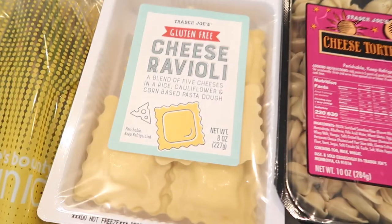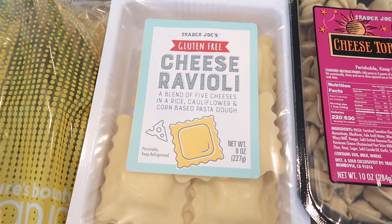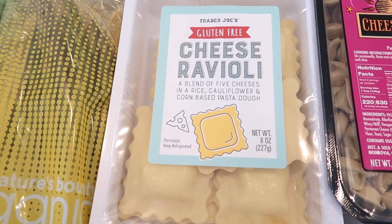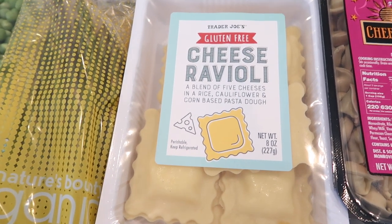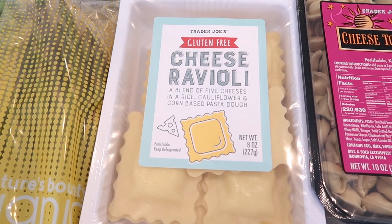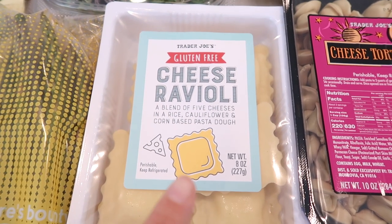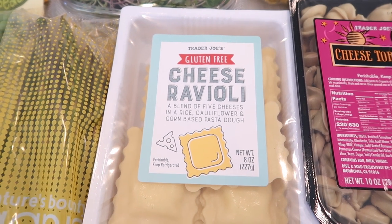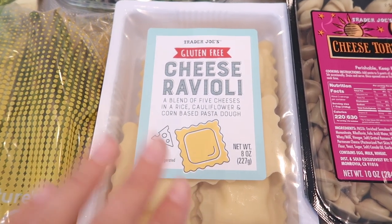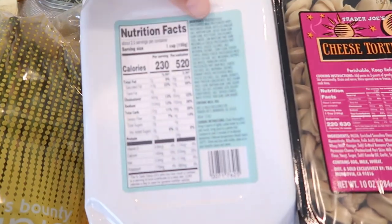That's the bad news. The good news is there's finally a gluten-free cheese ravioli — finally a gluten-free option for everybody. I've been asked about this for a couple of years and now I can direct customers to it. This one has a blend of five cheeses and a rice, cauliflower, and corn-based pasta dough. For the vegans wondering — your wish has come true as well; there is a vegan ravioli also at Trader Joe's, however it hasn't come to my store yet. It's on the order guide but just not being delivered, so hopefully any day now we'll see that vegan one.